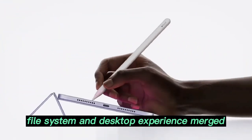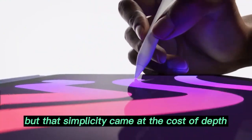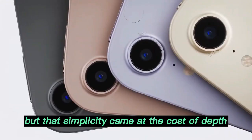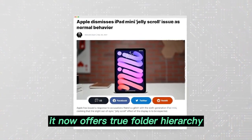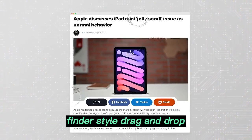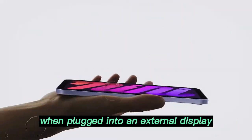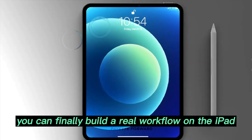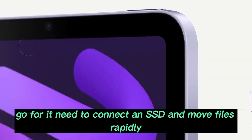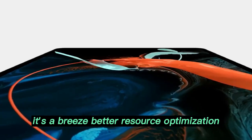File system and desktop experience merged: the iPad has always been about simplicity, but that simplicity came at the cost of depth. iPadOS 26 changes that. It now offers true folder hierarchy, Finder-style drag-and-drop, Mac-like app controls, and a desktop experience when plugged into an external display. You can finally build a real workflow on the iPad. Want to use dual monitors? Go for it. Need to connect an SSD and move files rapidly? It's a breeze.